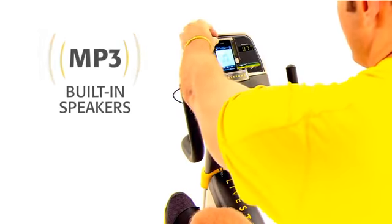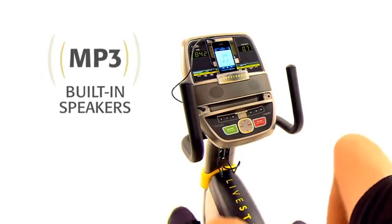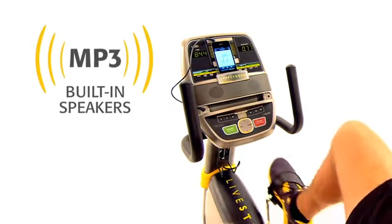For added motivation, the built-in speaker system lets you play your favorite playlist from any iPod or MP3 device.